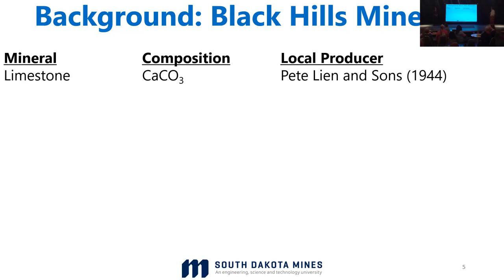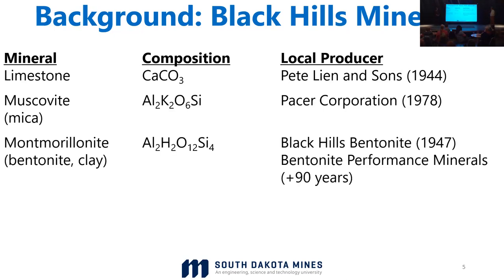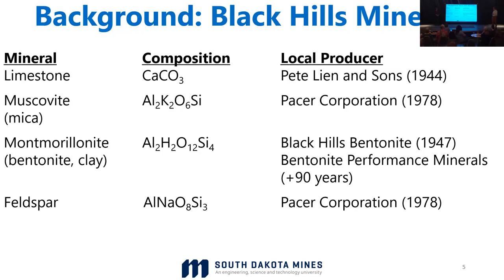Some of these companies, if you're local, you can relate to them. Limestone: Pete Lean & Sons, 1944 — still going strong today. Mica, outside of Custer: Pacer Corporation started in 1978, still going strong producing mica. Montmorillonite — that kitty litter material — two big producers near Belfou and into Wyoming. Huge bentonite deposits. Bentonite Performance Minerals has been around over 90 years. And that notable Custer feldspar — Pacer produces both a mica product and a feldspar product, and that feldspar goes out in train cars to New York to make Corel dinnerware. Pacer's been around since 1978.